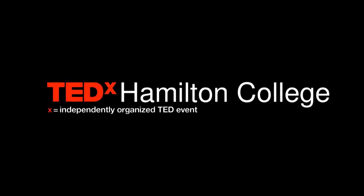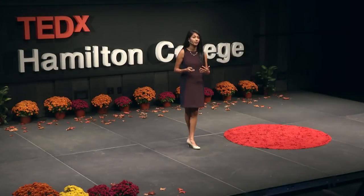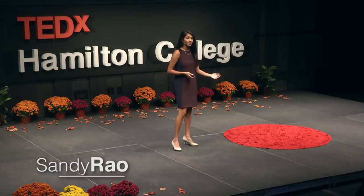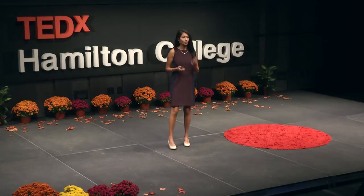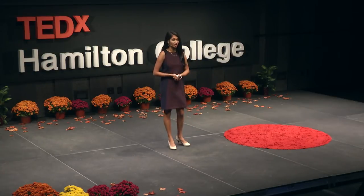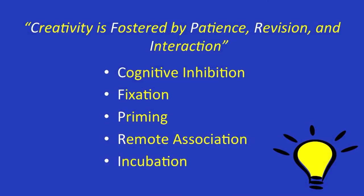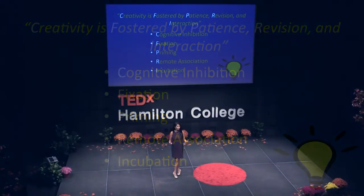I want to talk to all of you about the cognitive processes that go through our mind when we're trying to be creative. Those are cognitive inhibition, fixation, priming, remote association, and incubation. Or an easier way to remember this: creativity is fostered by patience, provision, and interaction. We're going to revisit this a little bit more at the end.